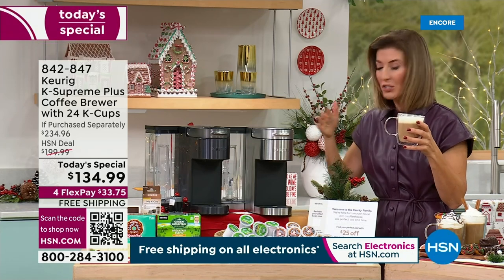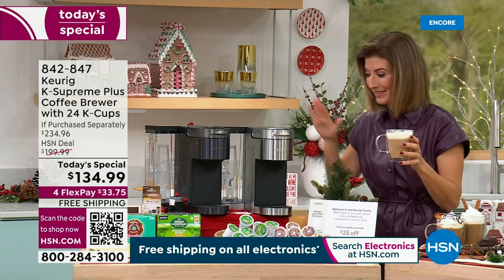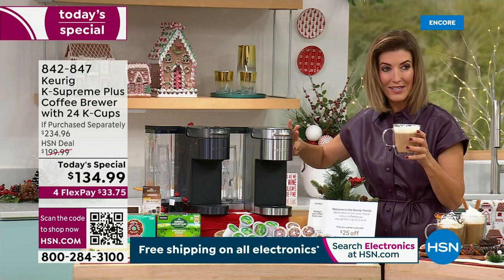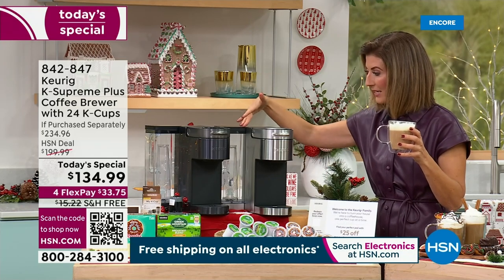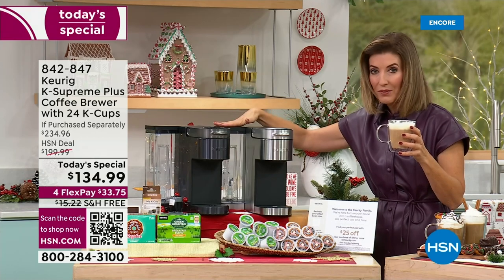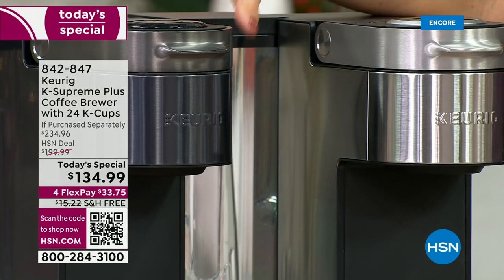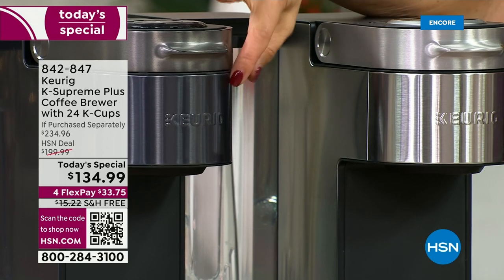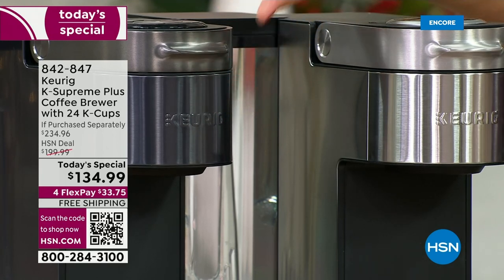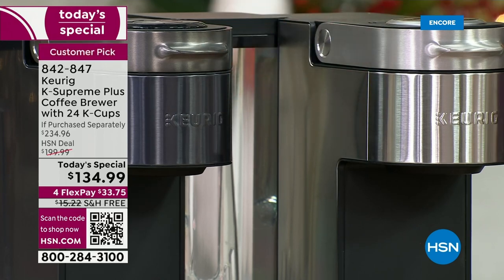We're not even charging for shipping and handling. This is the classic stainless steel — sleek, with an extra-large water tank so you're not refilling often. You can do eight to nine cups before you need to refill. And this is the new black stainless steel — it has a beautiful, luxury feel to it, like a luxury car that just pulled up next to you.